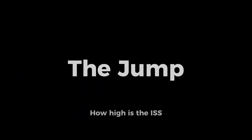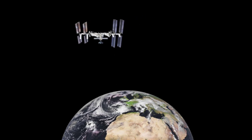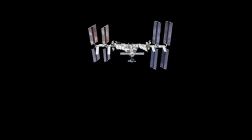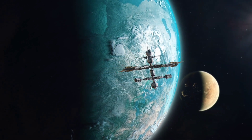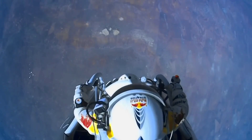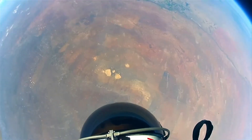The ISS orbits 400 kilometers or 250 miles above the Earth, and it travels at a speed of 28,000 kilometers per hour or 17,500 miles per hour to keep its orbit around the Earth. With that speed, it completes a full orbit in 90 minutes. For reference, the highest freefall jump performed by a human is 38 kilometers or 25 miles, by skydiver Felix Baumgartner, reaching speeds over 1,300 kilometers per hour — well above the sound barrier.